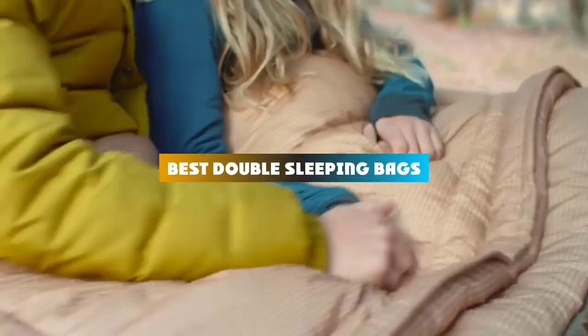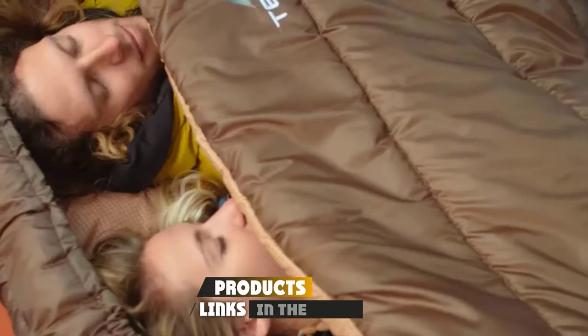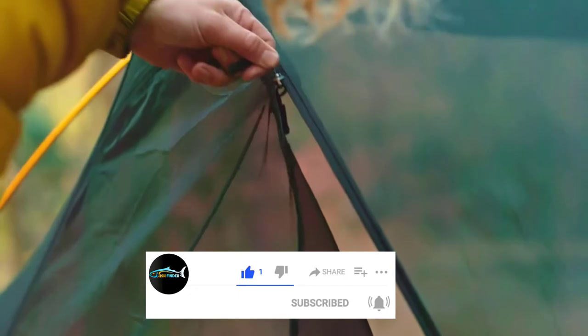If you're looking for the best double sleeping bags, here's a list you must see. We made this list based on our personal preference and sorted it based on their features, prices, quality, durability, and reputation of the manufacturers and customer feedback. We've also included options for every type of customer. So let's get started.